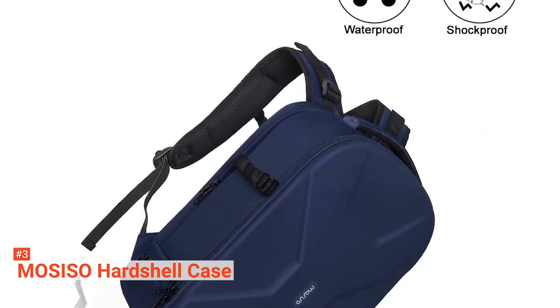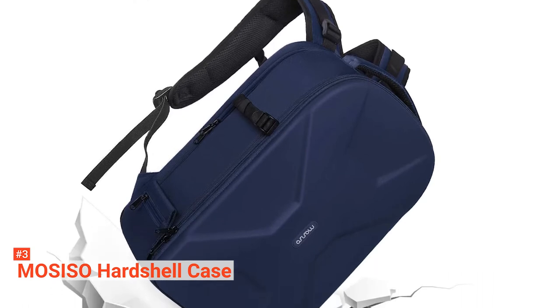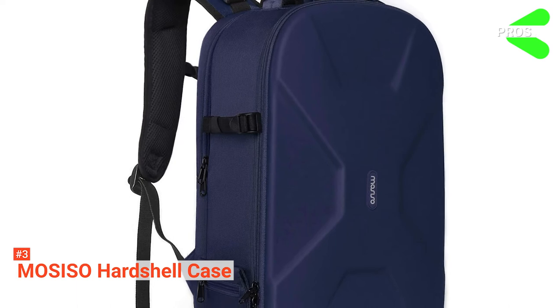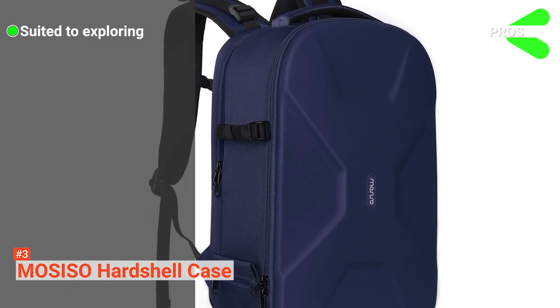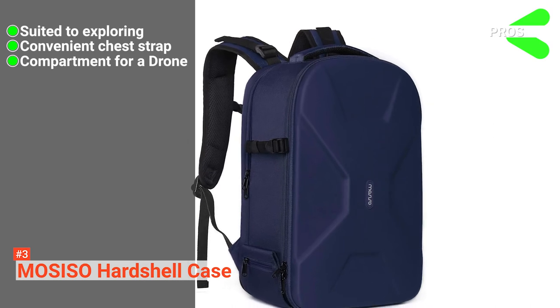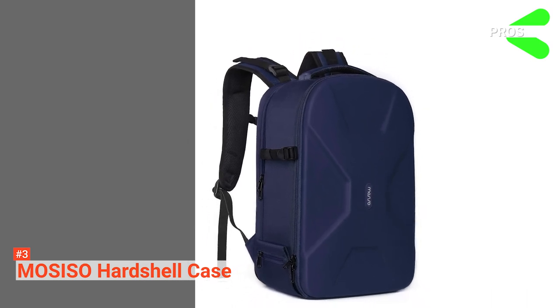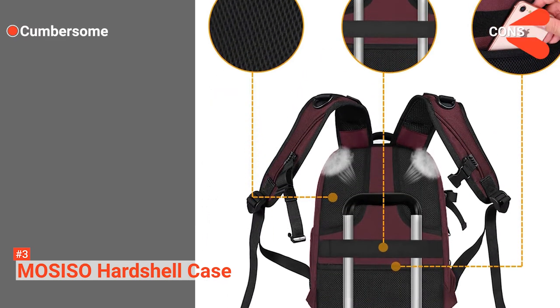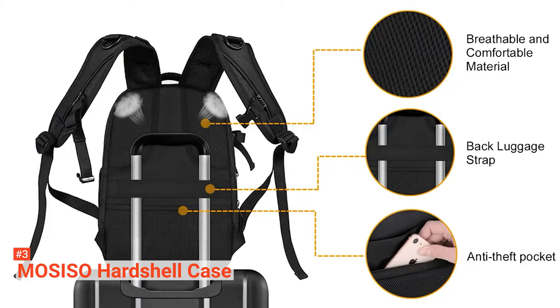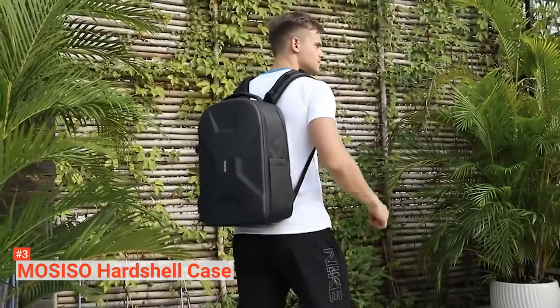This camera bag's other features include a short carry handle, back trolley belt, and tripod holder with a secure strap. Its pros are: it is great for travel, it has an adjustable chest strap, and it is compatible with a DJI Mavic drone. However, it is quite bulky with the tripod on the side. The Mosiso Hardshell Case Camera Backpack is perfect for all types of adventurous camera enthusiasts.